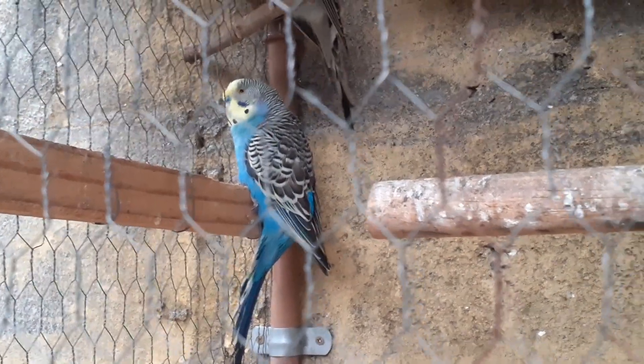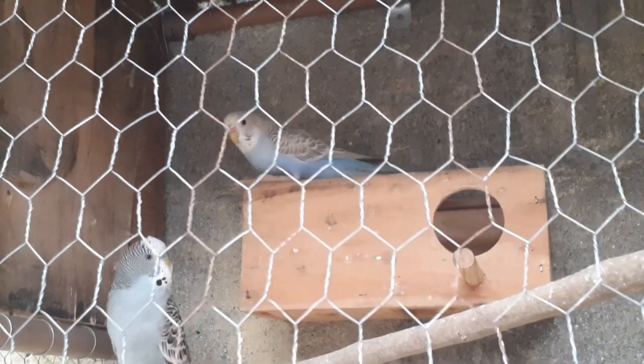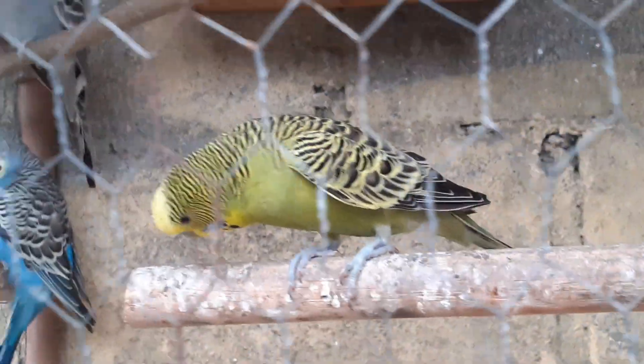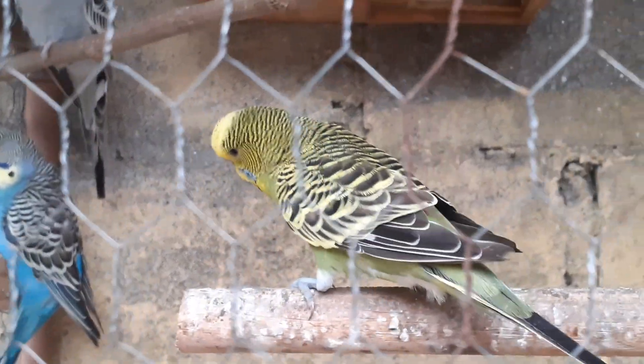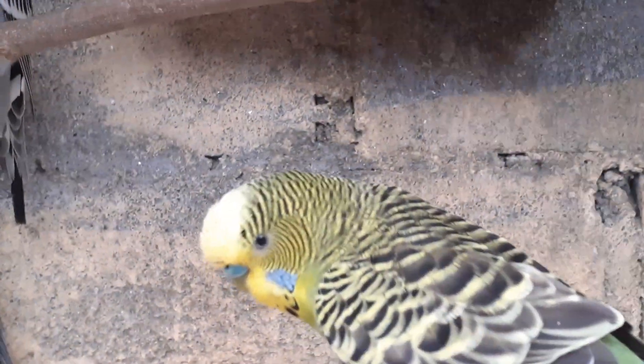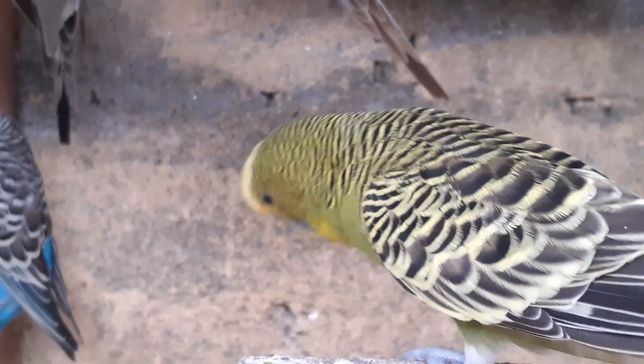Na outra ninhada aqui, essa é a segunda ninhada dela. Na outra ninhada, ela estava casada com aquele ali e tirou dois somente — colocou seis ovos e só teve dois galados. Agora, com esse camarada aqui, o negócio foi diferente — estavam todos os seis ovos cheios. Agora é só esperar o sexto eclodir. O quinto nasceu hoje.